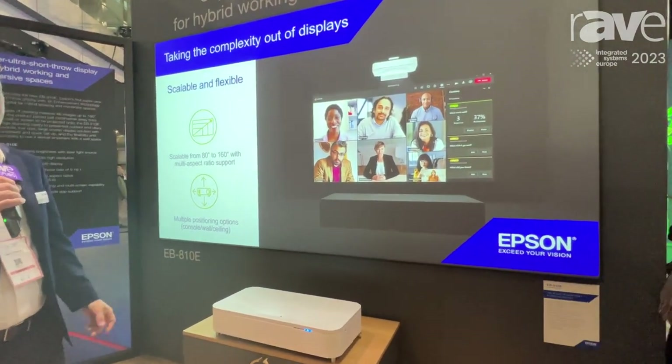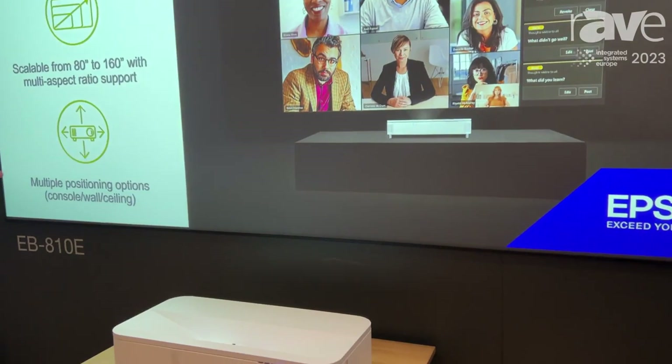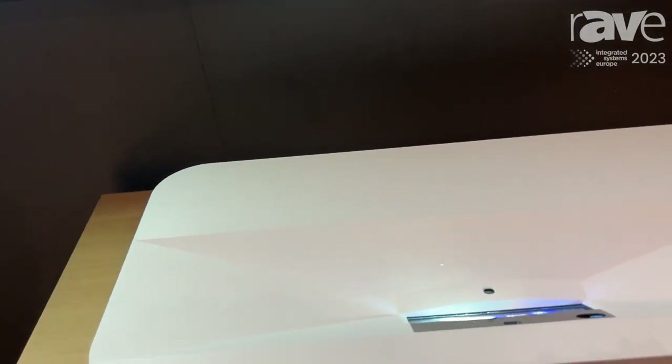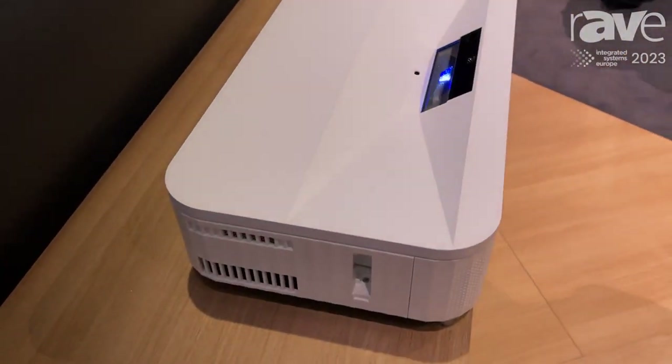It'll go all the way up to 160 inches — 5,000 lumens, laser, less than 25 pounds, beautiful form factor, a truly mobile solution.